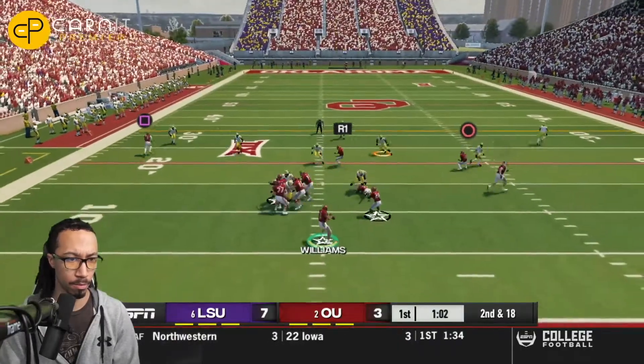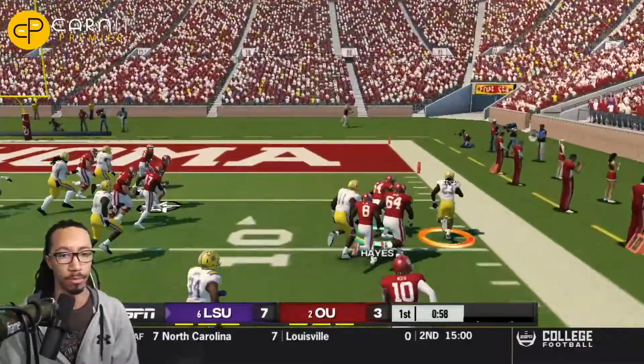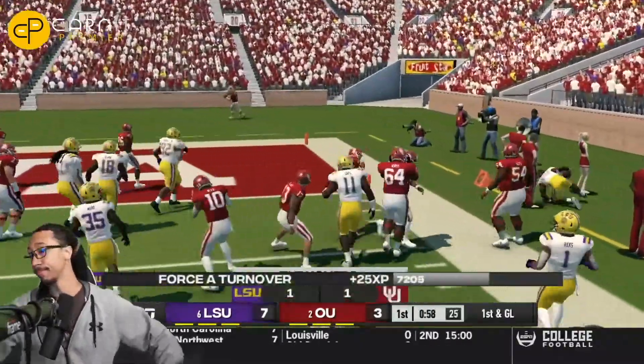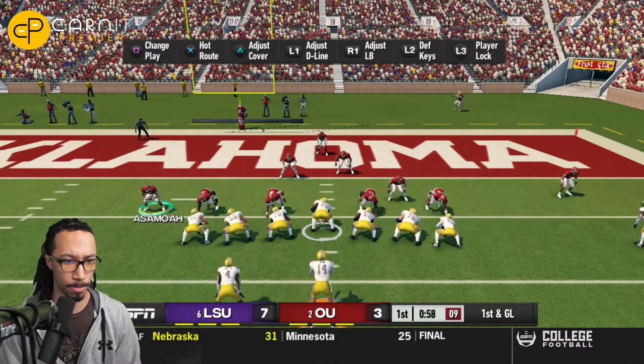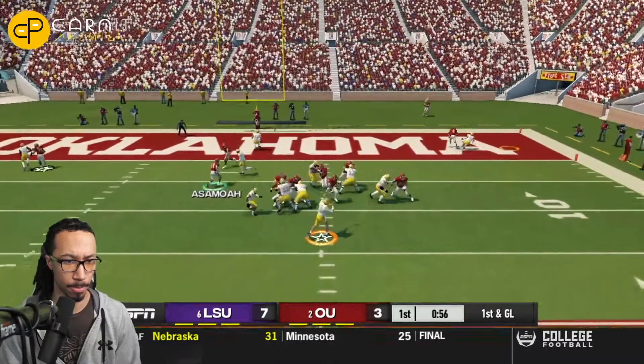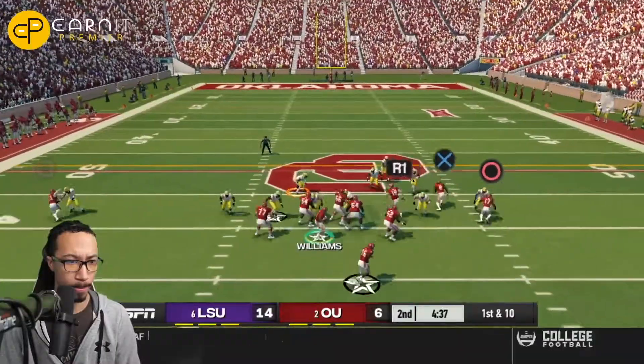Caleb Williams is back from his two-week suspension for sanctions. He ends up throwing a very bad football, and that's picked off inside their own red zone. LSU will line up on the five-yard line and try to punch this in. Max Johnson off the snap throws it to a man on an out route — that's going to be a touchdown. Deion Smith makes it now 14-6.